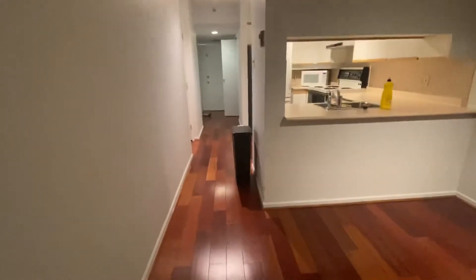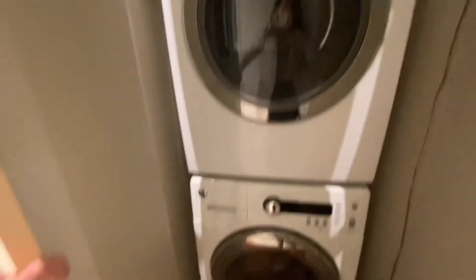Now let's have a look at the washer dryer. You have an in-suite washer dryer right here.